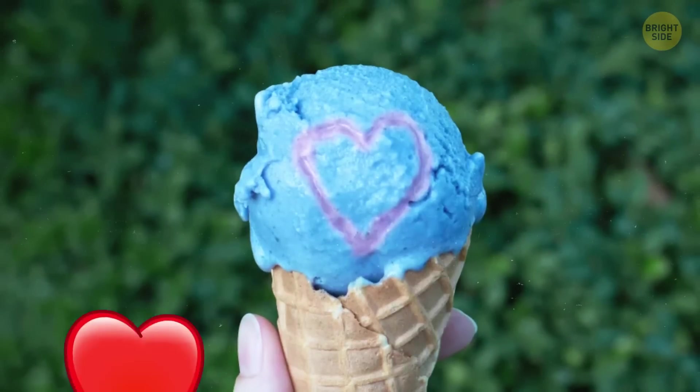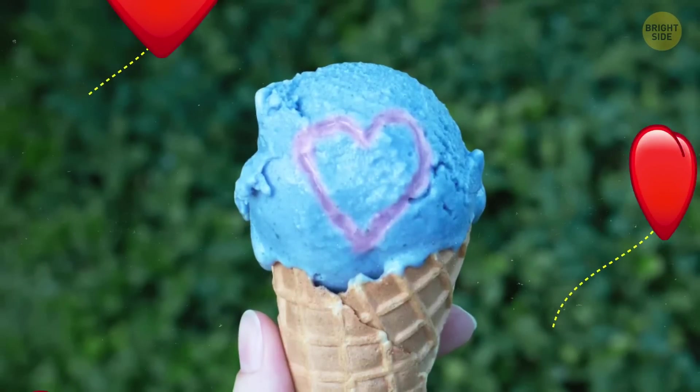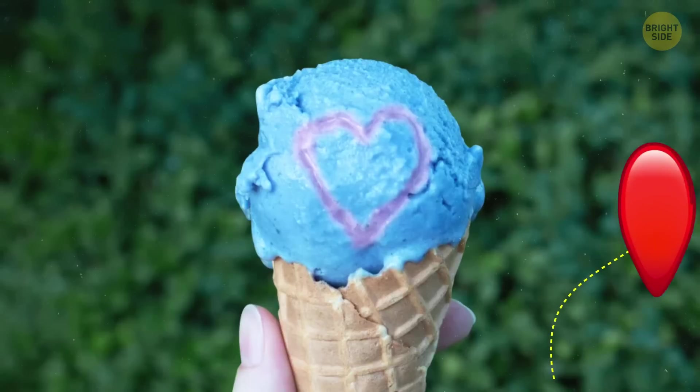The inventor also mentioned you can spray something he calls a love elixir onto the ice cream to speed up the reaction.